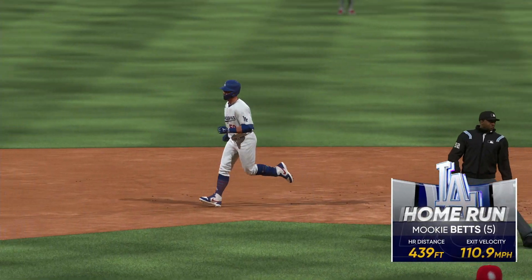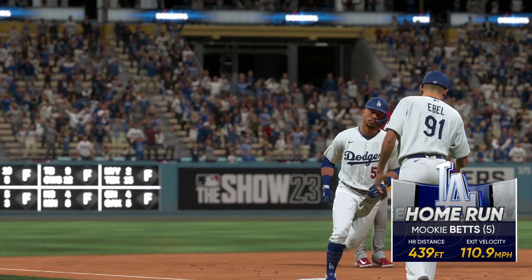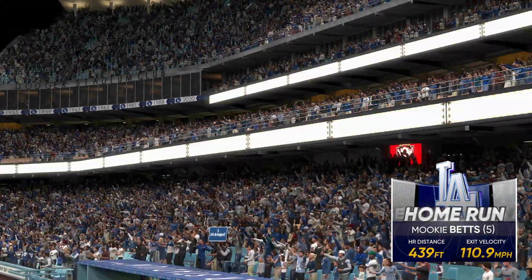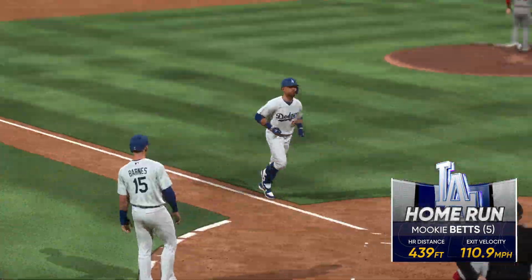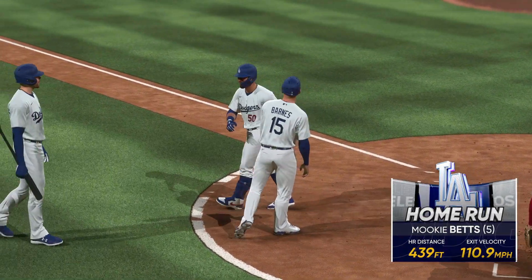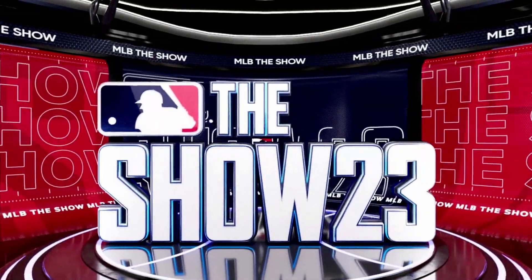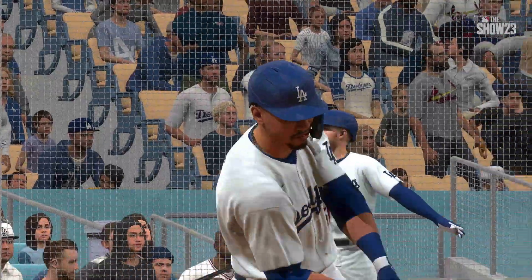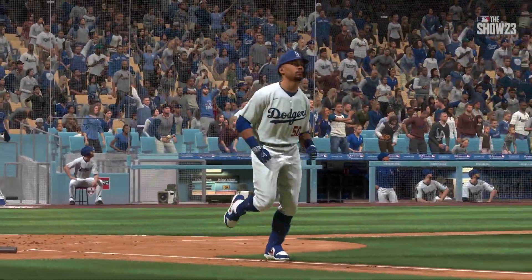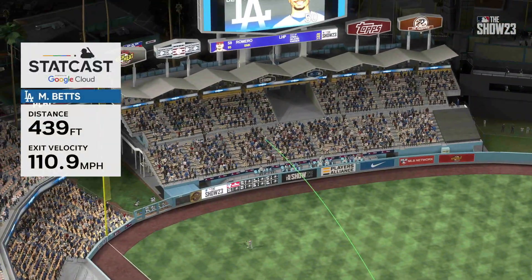It's 3-2 — Mookie Betts solo home run, number five on the season! It's 3-2, they needed that one. Indeed they did — they've been fighting to get back into this game and just like that they're back in it. What I love about this swing is he stayed tall, allowed his hands to go directly to the baseball, letting that bat head get down through the ball to create backspin and hit it out of the ballpark. Really nice job.